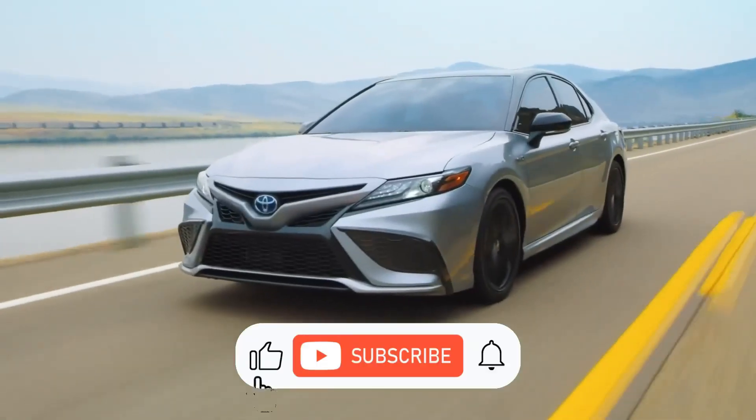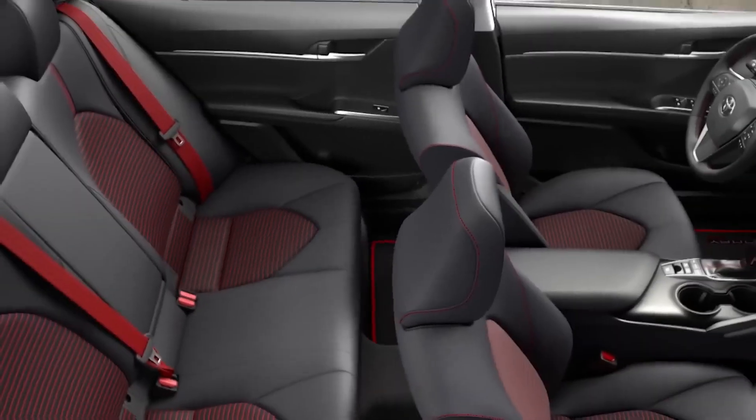If you enjoyed this video, make sure to subscribe to our channel for more content. Thank you!